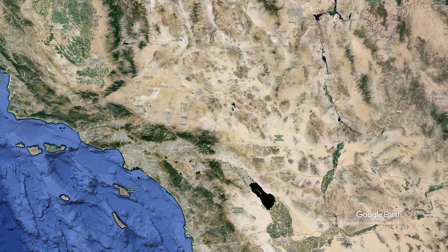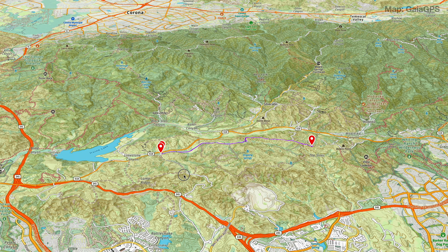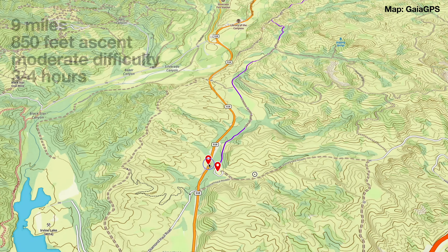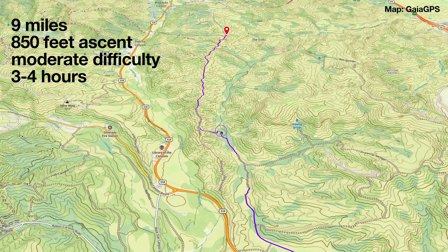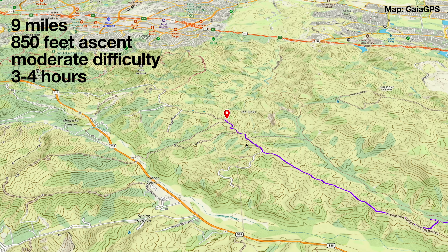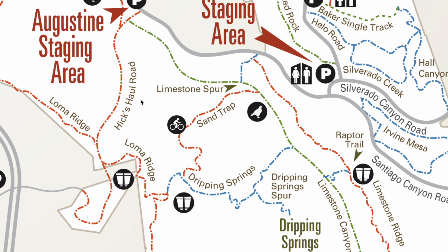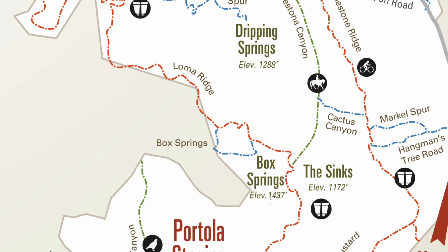The hike starts in Southern California in the Limestone Canyon Nature Preserve, right in the foothills of the Santa Ana Mountains. The hike is an out-and-back about 9 miles with about 850 feet of climbing. You'd go down Limestone Canyon, then up Limestone Ridge to the Sinks viewing platform, and back. There are plenty of other trails in the park — this is just the main route to the Sinks. You can choose your own adventure, and I'll tell you how to plan that out at the end of the video.